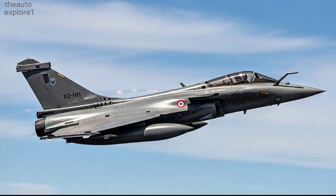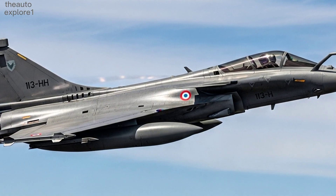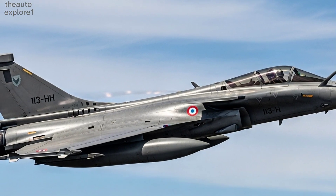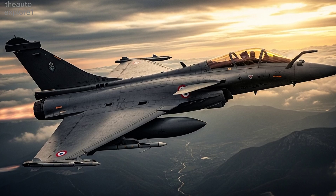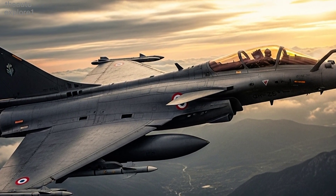Powering the aircraft are the latest Safran M88 engines, now upgraded for greater thrust and efficiency. The 2026 model pushes speeds beyond Mach 1.8, with supercruise capability that allows it to sustain supersonic flight without afterburners. Longer range and endurance mean the Rafale can dominate missions over vast distances.